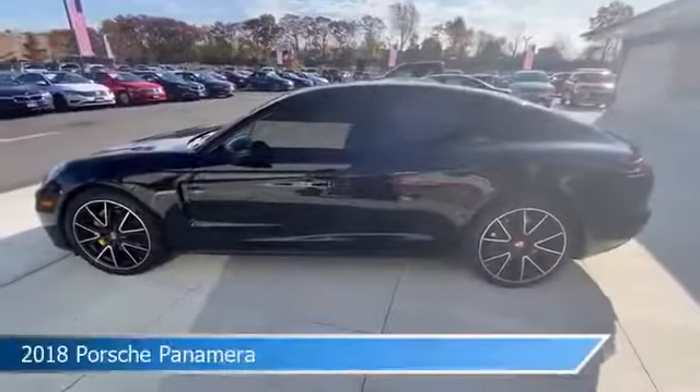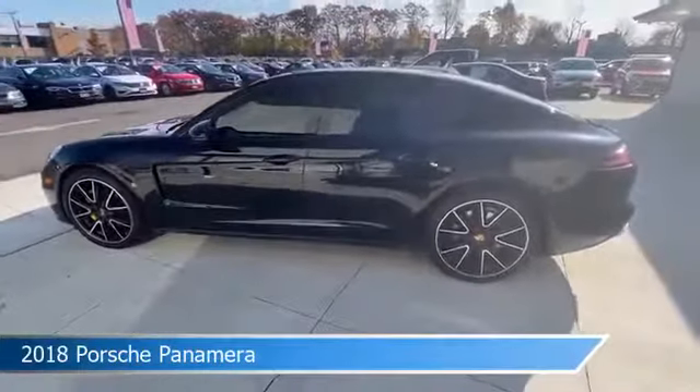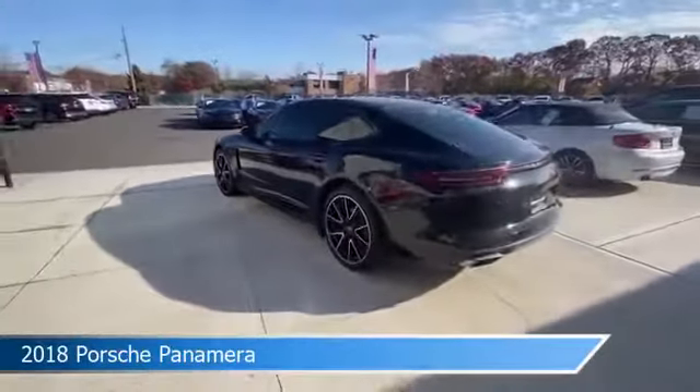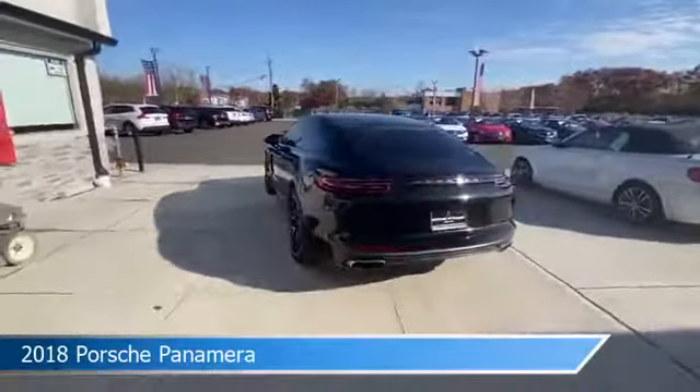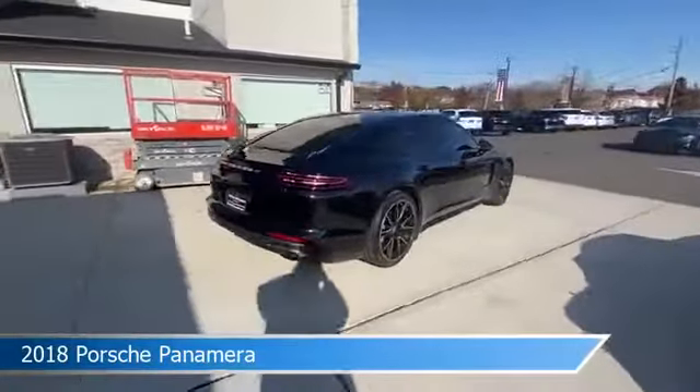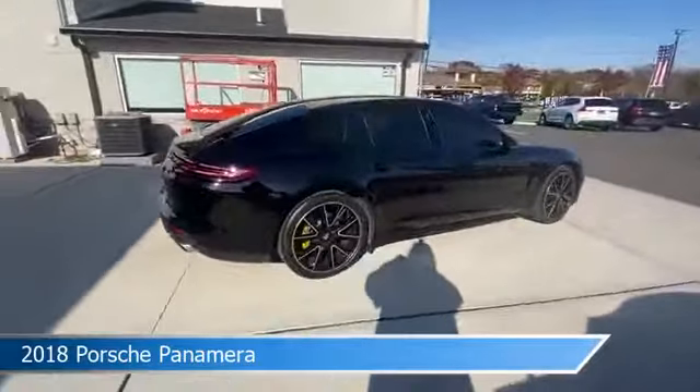Take a look at this 2018 Porsche Panamera. Equipped with an automatic transmission in black, this car comes with some great features including anti-lock brakes, child safety locks, Apple CarPlay, audio controls on steering wheel, and more. Come in and check it out today.